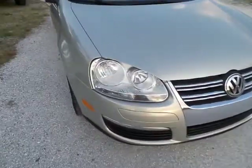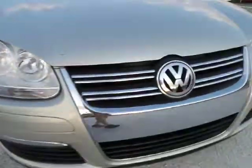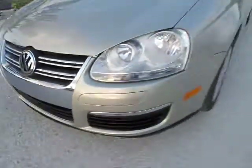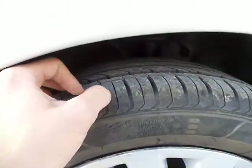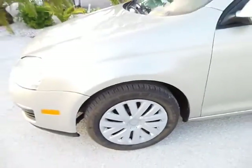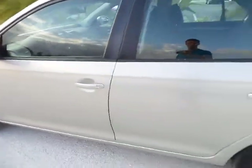Everything is really intact here. The headlights are very clear, not all fogged up, fully intact. As we go along, you can see the tires — they have plenty of tread life left, so you won't need to dump a whole bunch of money into new tires if you purchase this vehicle. Everything's very clean.